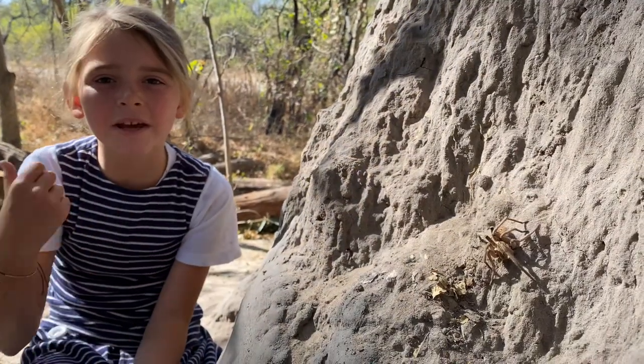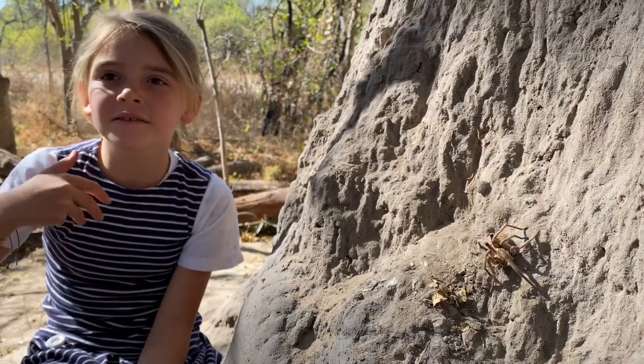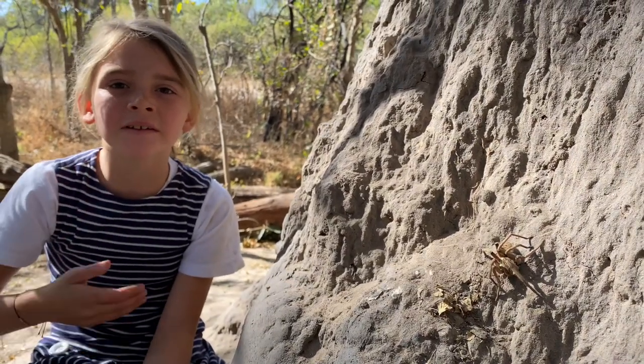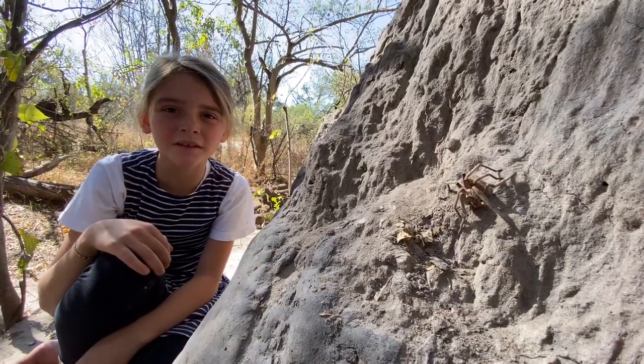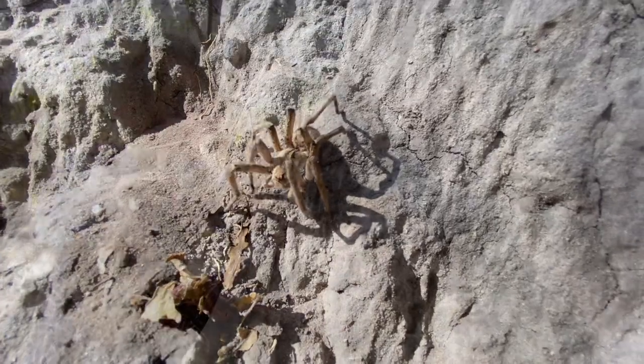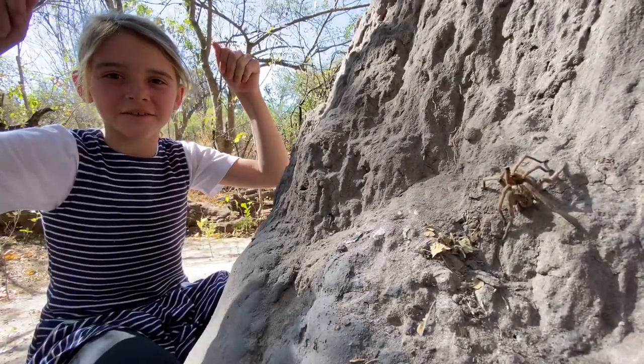These guys eat beetles, small frogs, lizards, crickets, millipedes, and even broth hoppers. The males are smaller than females. When threatened, they'll raise their front legs and show their big fangs.